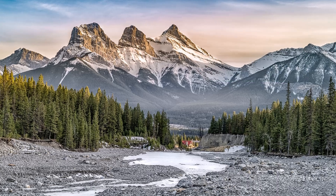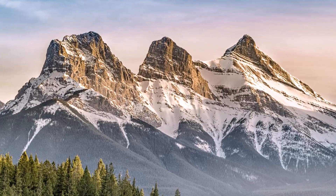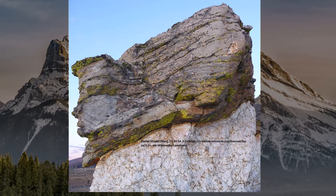Look at this picture. Can you guess why we call these mountains the Rockies? They got their name because they often have a lot of exposed rocks showing and look quite sharp and jagged.